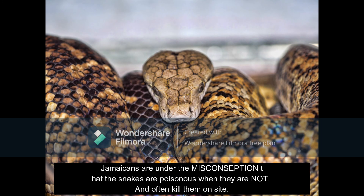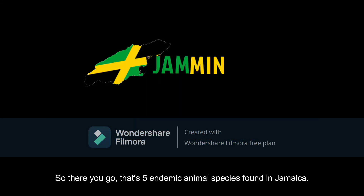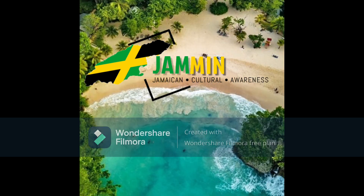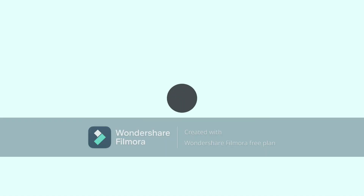Jamaicans are under the misconception that the snakes are poisonous when they are not, and often kill them on sight. So there you go — that's five endemic animal species found in Jamaica. All the species mentioned in this video are protected by the Wildlife Protection Act of 1945, which states that it is illegal to kill, capture, harm, or have in one's possession any living or dead protected species or parts thereof. You can read more about the other species of animals found in Jamaica in a presentation prepared by NEPA — link will be in the description. Thanks for watching.